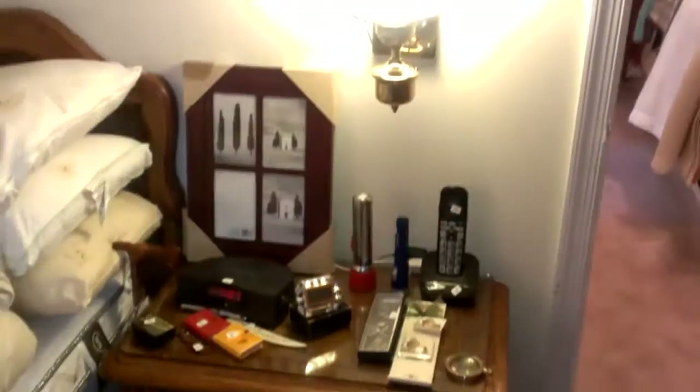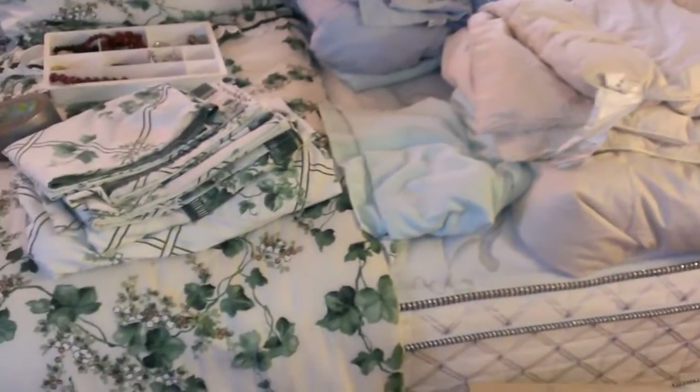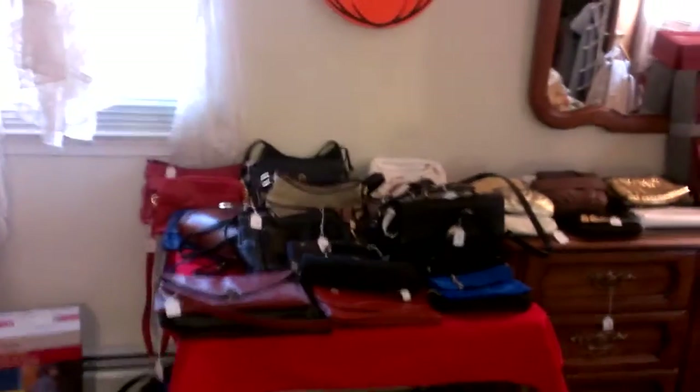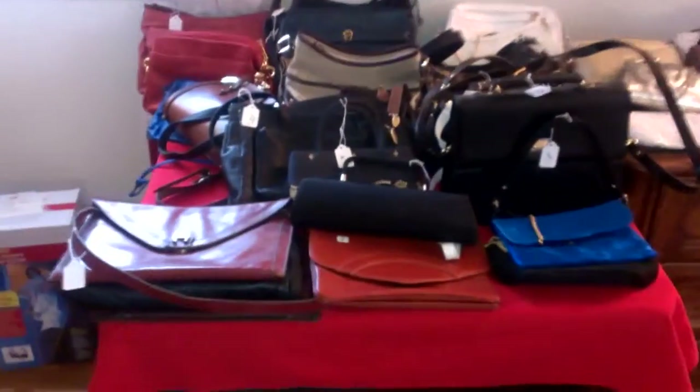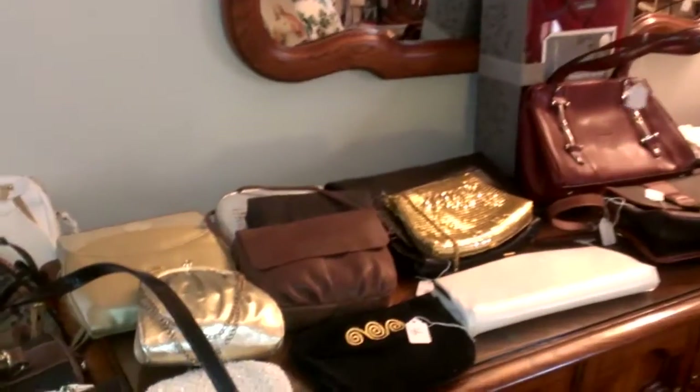This is my first time seeing everything, so I'm experiencing it along with you. Another bedroom set — a pair of end tables, some nice linens, great pillows, and a nicely framed print. There are purses — we did mention a significant quantity of purses. We're not sure what brands, but they look to be priced in the $8 to $15 range, so at that price you can't go wrong.